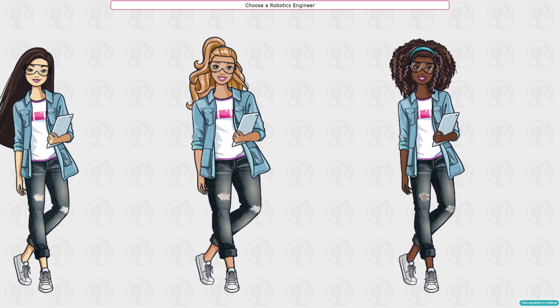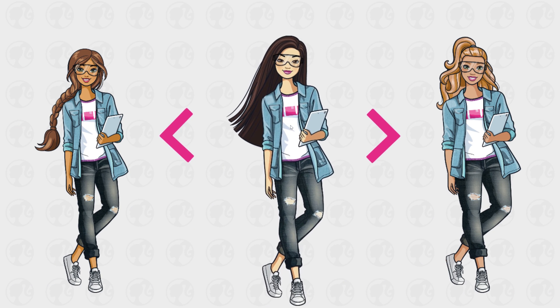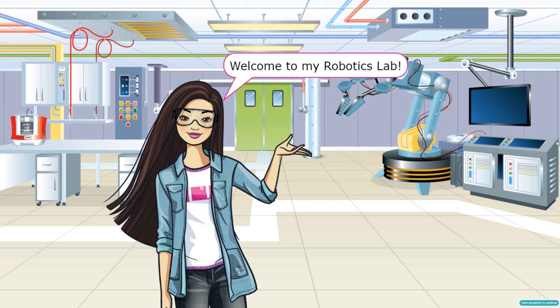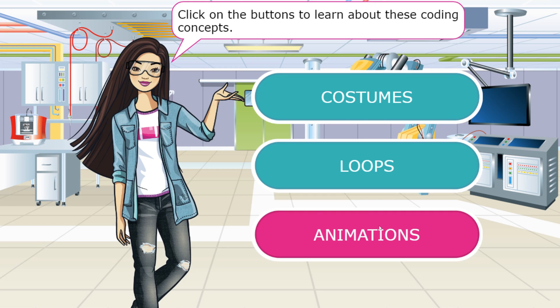Choose a robotics engineer. These look like the ones we got — this one kind of looks like you, all grown up as a robotics engineer! Welcome to my robotics lab! As a robotics engineer I get to create robots that can do all kinds of things — store space, harvest crops, even perform surgery. Click on the buttons to learn about these coding concepts: costumes, loops, and animations.